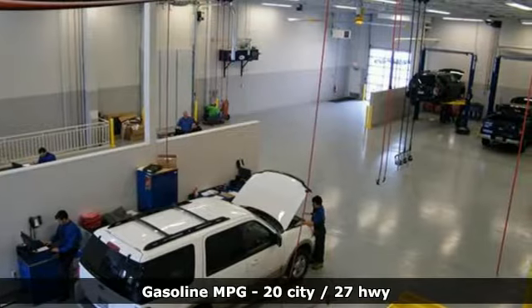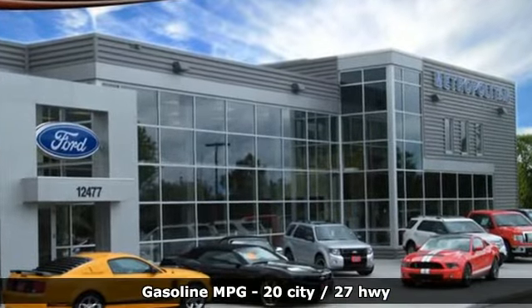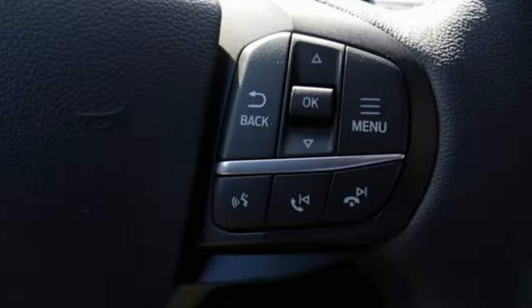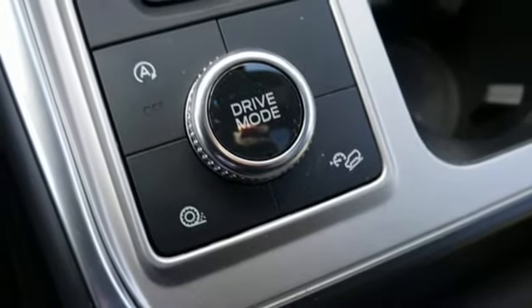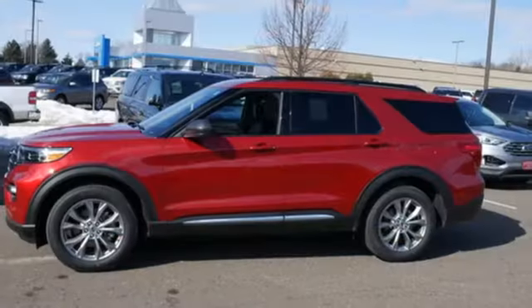Intercooled turbo inline four-cylinder engine. Dual zone climate control. Streaming audio. Configurable instrument gauges. Voice-activated climate controls. Power heated mirrors. External memory control. First and second row sunroof. Doors and push-button start proximity key. And automatic transmission.